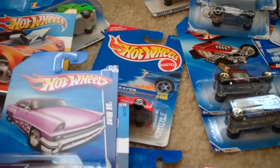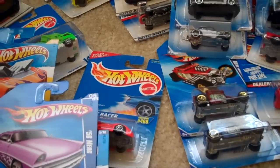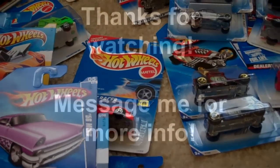All right guys, that's it. If you're interested in any of these cars, just let me know and we can work out a trade. I'm just trying to condense my collection and get rid of some cars that aren't really my focus. If you're interested, just holler at me. Thanks guys, bye.